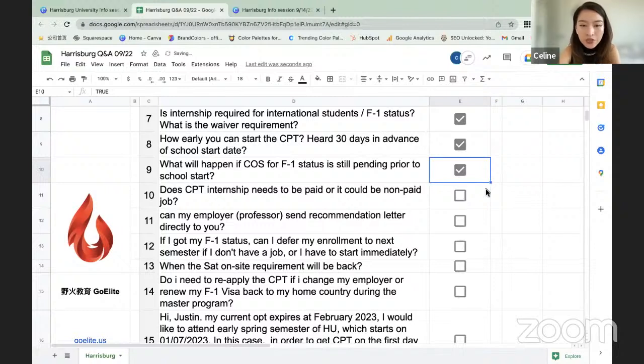Question: Does CPT need to be a paid internship, or can it be an unpaid position? With curricular practical training, it does not need to be a paid employment situation. You can do volunteer work, an unpaid internship, or an unpaid practicum. There are many opportunities whether paid or unpaid to fulfill the practicum component of the program. Just keep in mind that whatever you choose — volunteer work, internship, or employment — it must be related to your area of study.